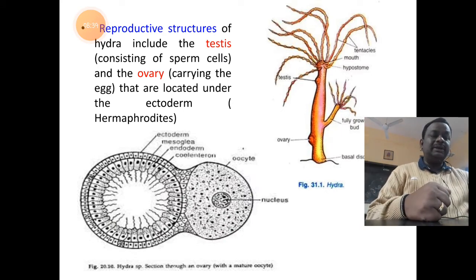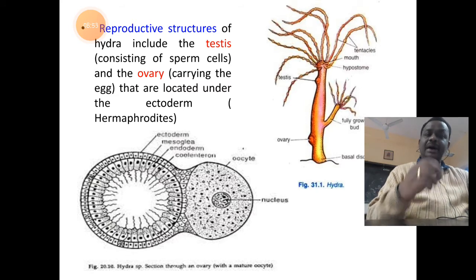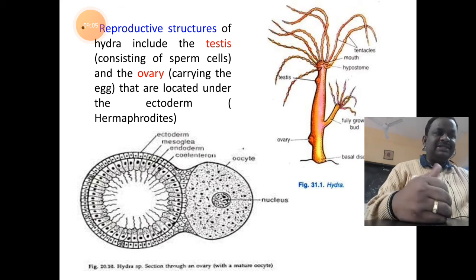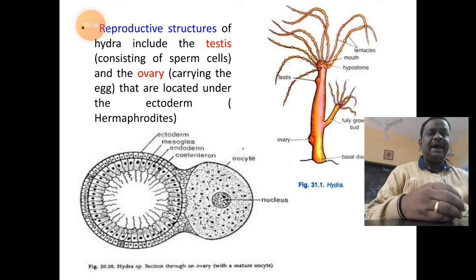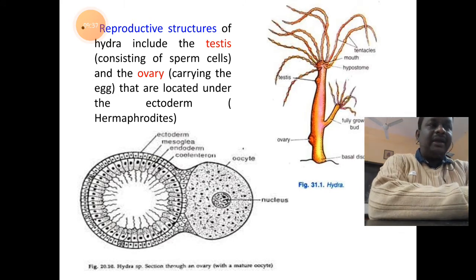Hydra has both male reproductive organs called testes and female reproductive organs called ovaries on the same animal; hence it is called hermaphroditic. Hermaphrodite refers to the condition where both male and female gonads are present in the same organism. The diagram shows a cross-section of the body and the whole Hydra organism displaying tentacles, mouth, hypostome, testis, ovary, bud, and basal disc.